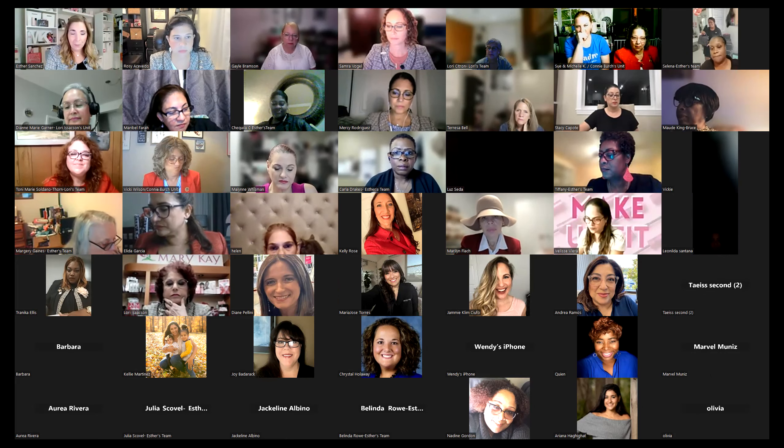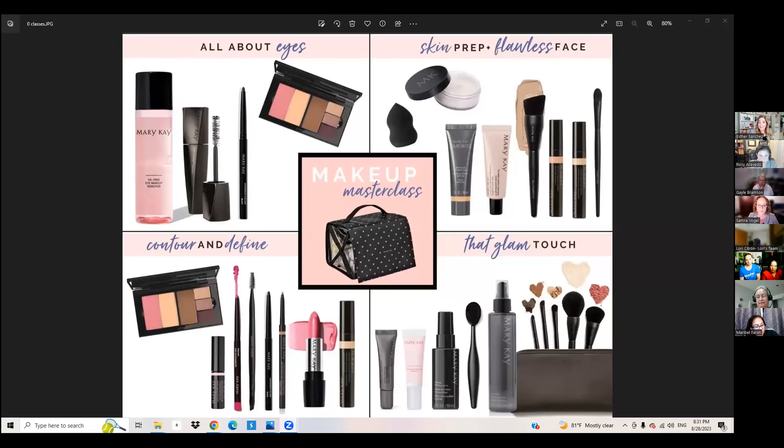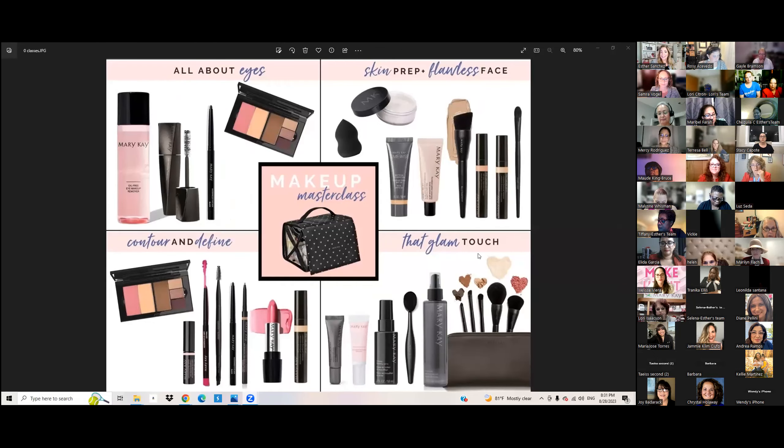Let me share my screen really quick, because the first thing I want to start with is our class. If you look at the bottom right quadrant, you see that our class today is the glam touch. These are some things that I will talk about in our class today. So let's get right to it.